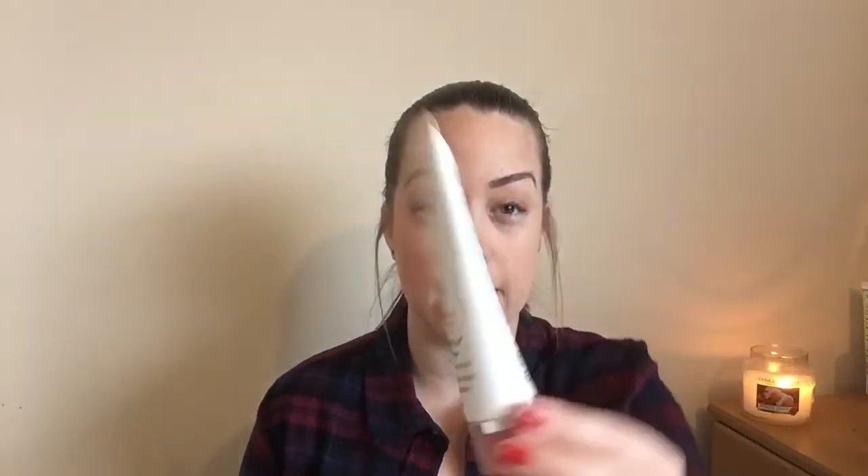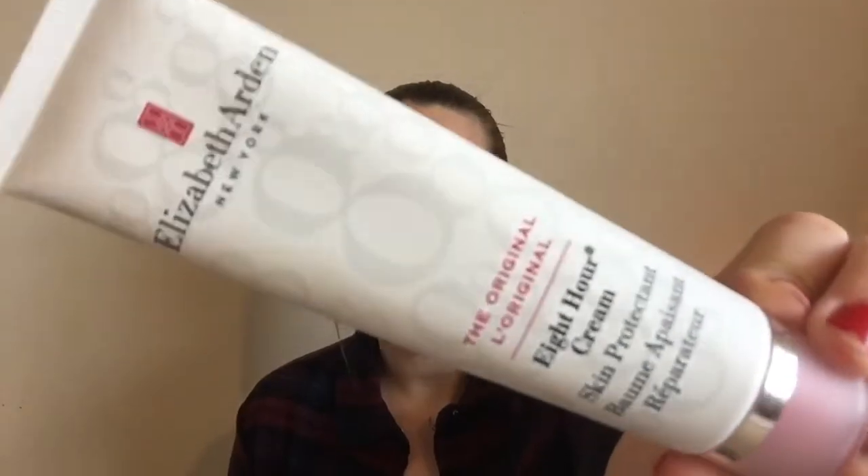Next one is the 8-Hour Skin Protectant and this you can use on a number of things. It says you can use it to shape your eyebrows, soothe dry hands, smooth cuticles, chapping, peeling or flaking, burns, sunburn, windburn, scrapes, abrasions, and cracked lips. I've been using it for sore lips. I've had really bad sore lips over the last two to three weeks and this stuff is a treat.